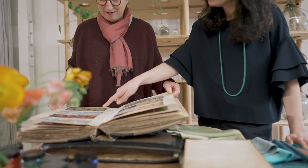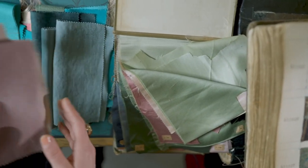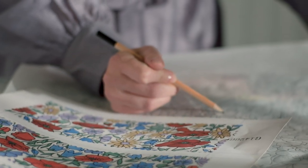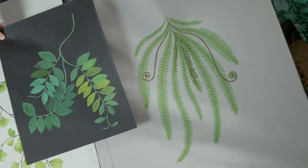Archival Liberty prints have been reinterpreted and reworked, appearing alongside contemporary new artworks created in our London design studio, for the next generation of iconic Liberty Interiors.